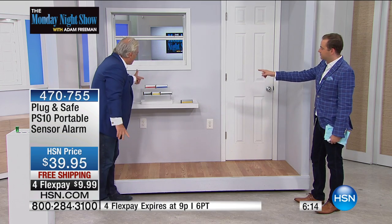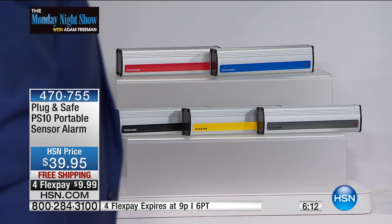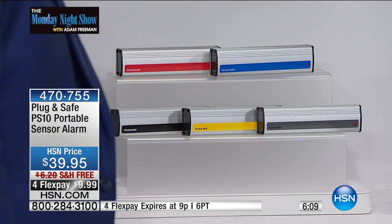We've got five great colors today. You've got red, you've got blue, you've got black, yellow, and gray — your choice of color. We've never had colors before. I saved them for the Adam Show only, right here at the Monday Night Show. You can't get them anywhere else.